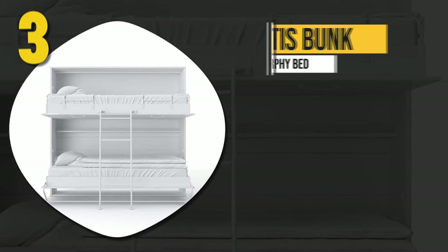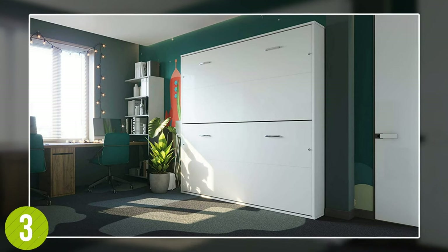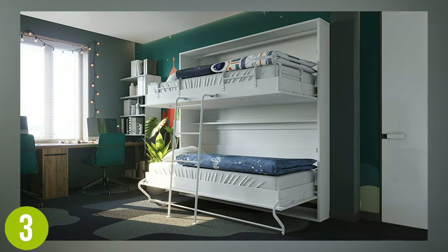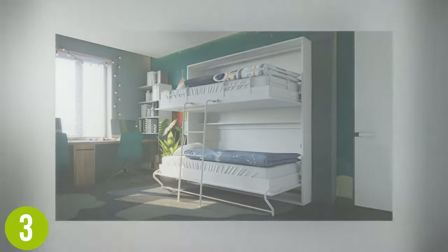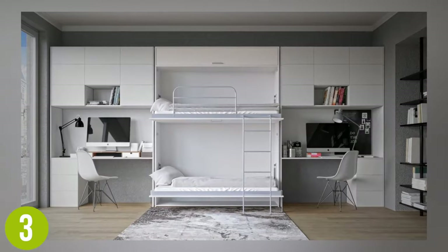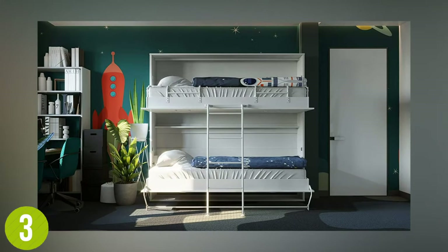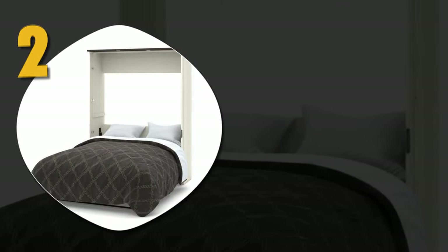Number three: Ordus Bunk Murphy Bed. With an alluring glossy all-white design, this two-level murphy bed is mounted to the wall. Once assembled, two beds can be pulled out with ease along with a ladder to reach the top level. Ordus focuses on a European-made mechanism that prevents any accidental opening. If you are looking to double up on beds while saving tons of space, this is definitely an attractive option.